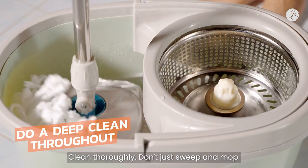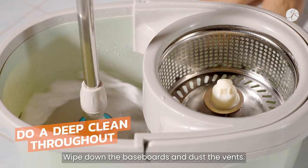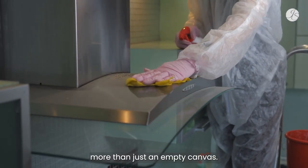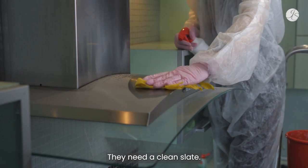Clean thoroughly. Don't just sweep and mop. Wipe down the baseboards and dust the vents. Your potential buyers need more than just an empty canvas — they need a clean slate.